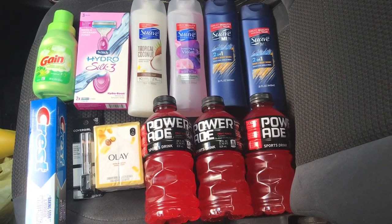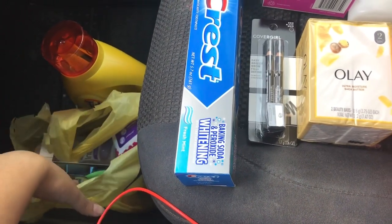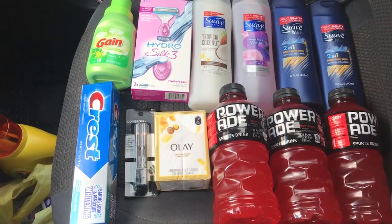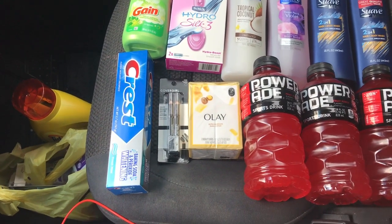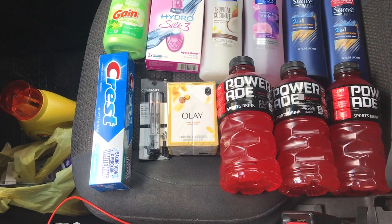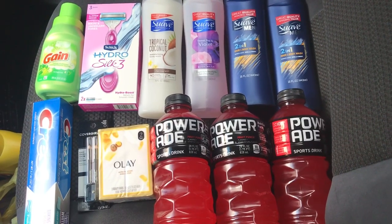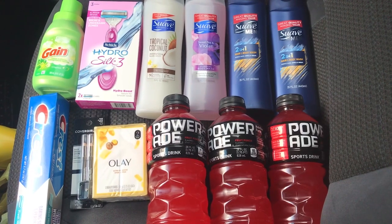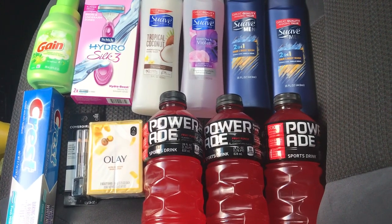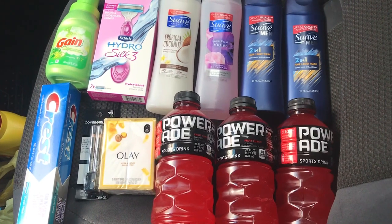So combining both transactions, I got a total of eighteen items for less than fifteen dollars, making each item around eighty cents each across both transactions. I am extremely happy with my two hauls today! I hope you guys enjoy this video and I hope to catch you some awesome savings. Don't forget to like the video, subscribe to my channel, and if you have any questions or comments, I like to respond back. Comment down below, thank you so much for watching, and I'll see you in the next one!